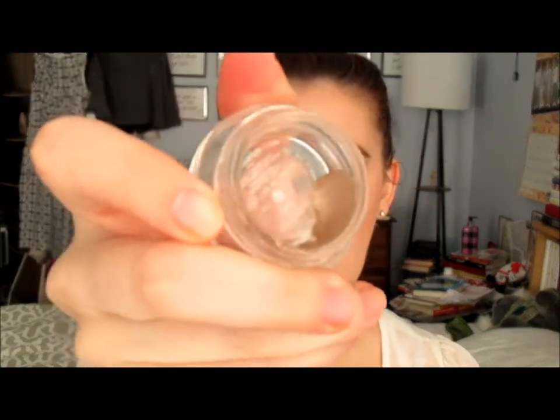For eyeshadow base, I'm still working on my Benefit Creaseless Cream. I used it as a base today — that's all I have left, just in one corner. I accidentally left the lid open, so it's very dry and has a mousse-like texture now. I was thinking about tossing it if it's too hard to work with, but today it was fine. I'm going to take it to the beach and hopefully it'll be gone by the time I get back.